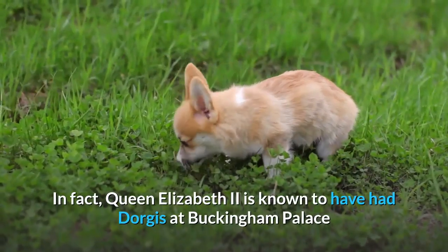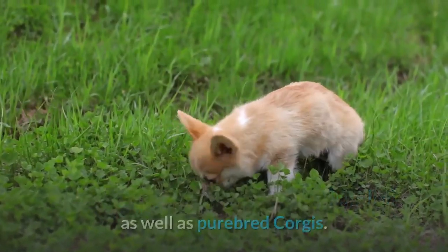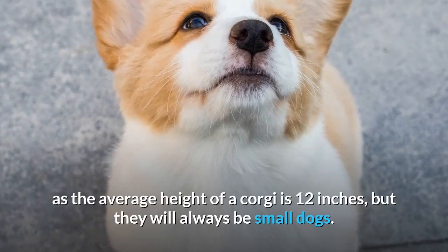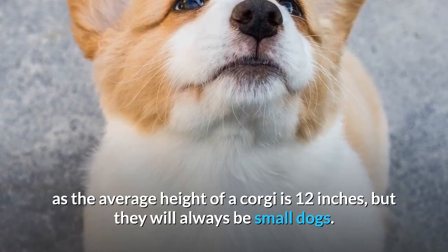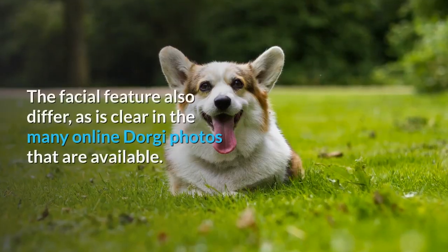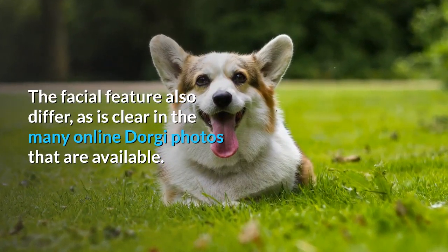In fact, Queen Elizabeth II is known to have had Dorgies at Buckingham Palace as well as purebred Corgis. You could find that your Dorgi cross is a little bigger than a Dachshund, as the average height of a Corgi is 12 inches, but they will always be small dogs. They can also be as light as 15 pounds or as heavy as 28. The facial features also differ, as is clear in the many online Dorgi photos that are available.